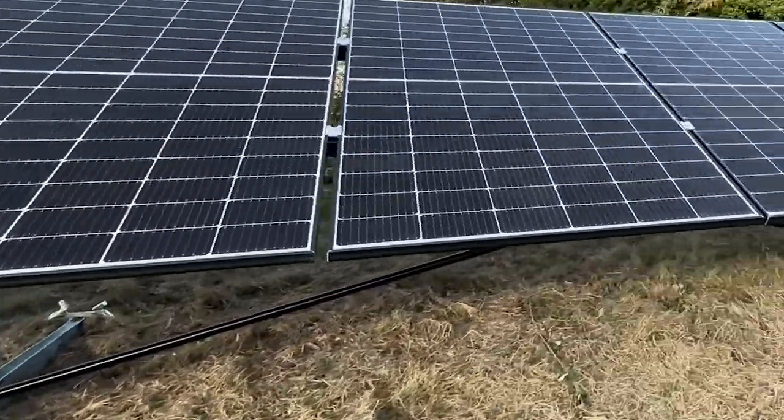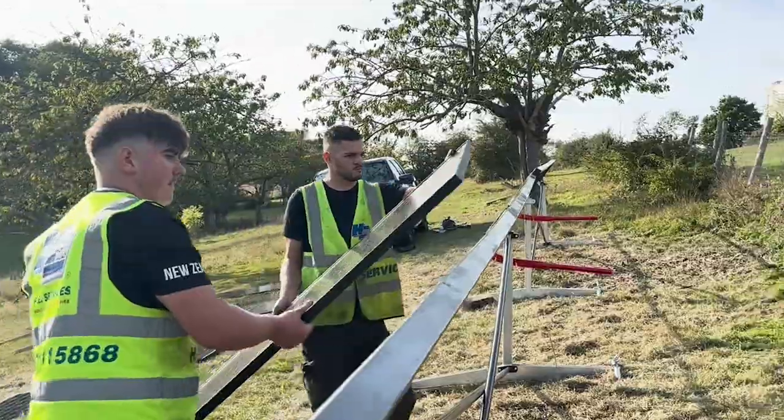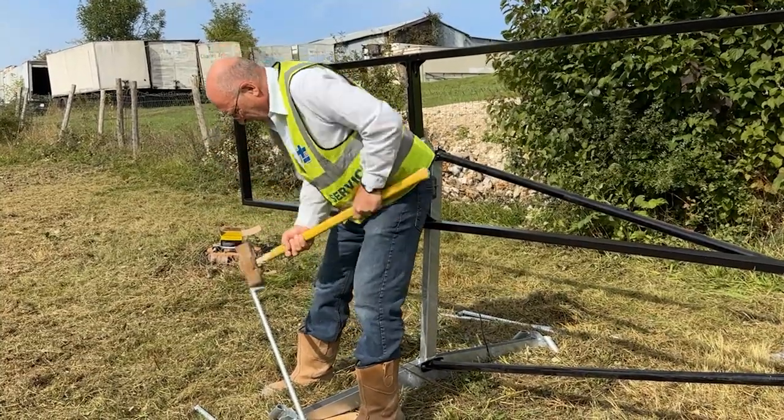There is the option to purchase your ground-mounted PV system and install it yourself. Alternatively, for better peace of mind, we can deliver and install your system to ensure a hassle-free transition to your clean and renewable energy.